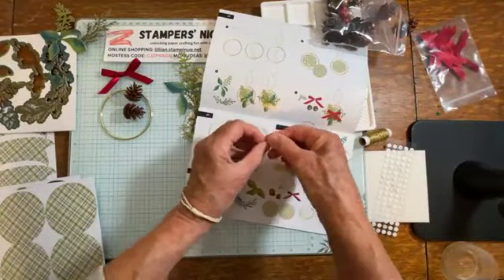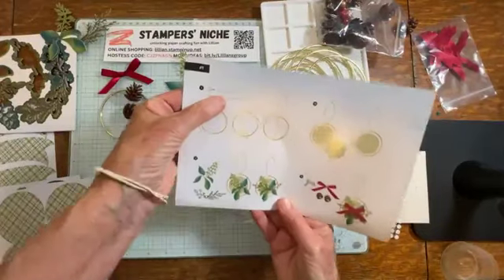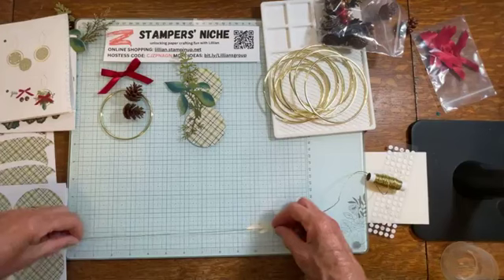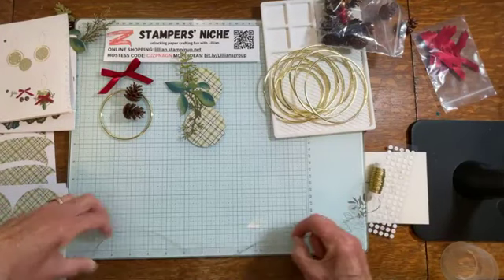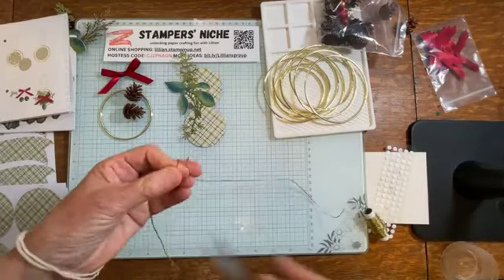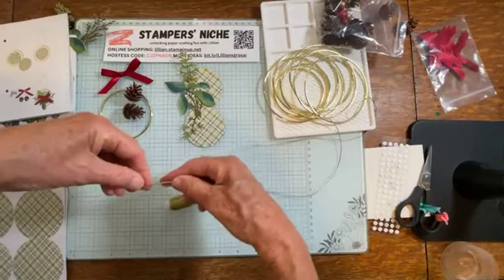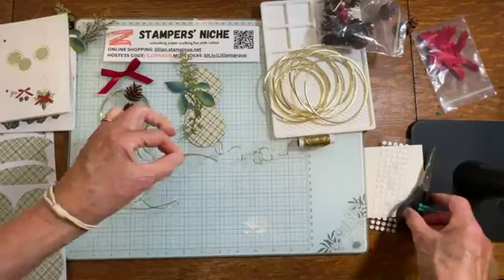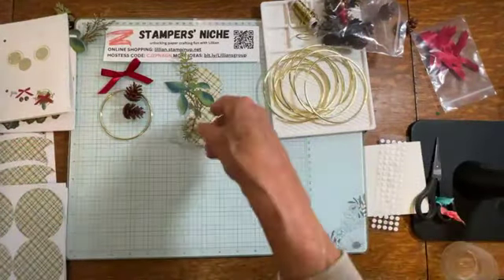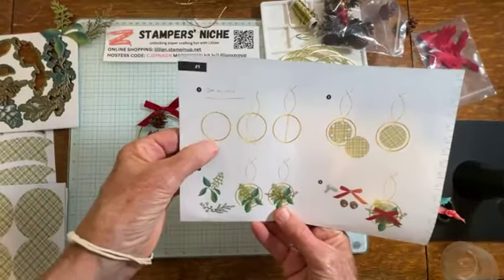We need some of this twine. Going back to the instructions for number one - it says we need 18 inches of twine. Let's measure it using my glass mat: 13, 14, 15, 16, 17, 18 - there we go. Now I know that I need 18 inches for most of the other projects, so I'm going to measure a few more right now while I've got that there, using that as my measuring stick.